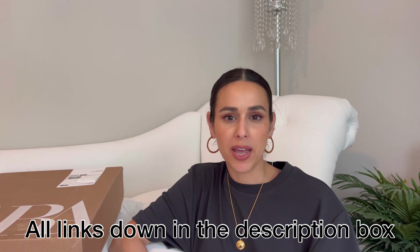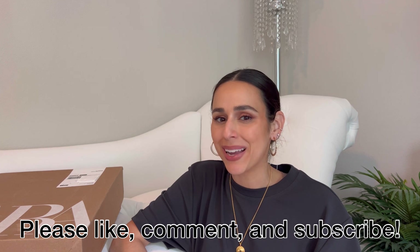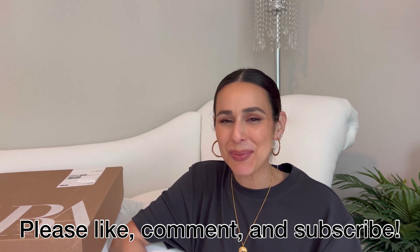I'll put all the links in the description box along with the sizes I grabbed, and in the cutaways I hopefully noted whether each piece worked for me. If you liked this video, please give it a thumbs up, comment below, and make sure to subscribe if you enjoy my content. Until next time, take care — bye!